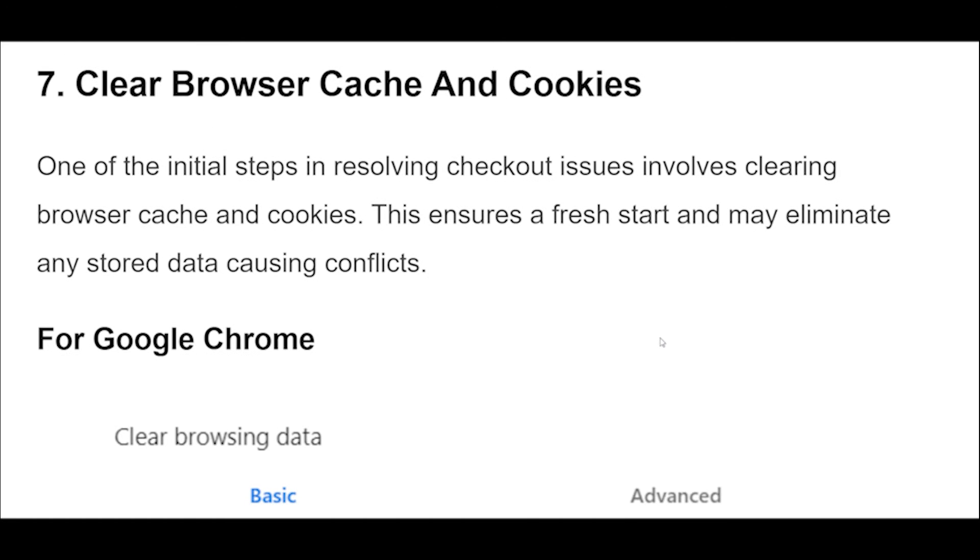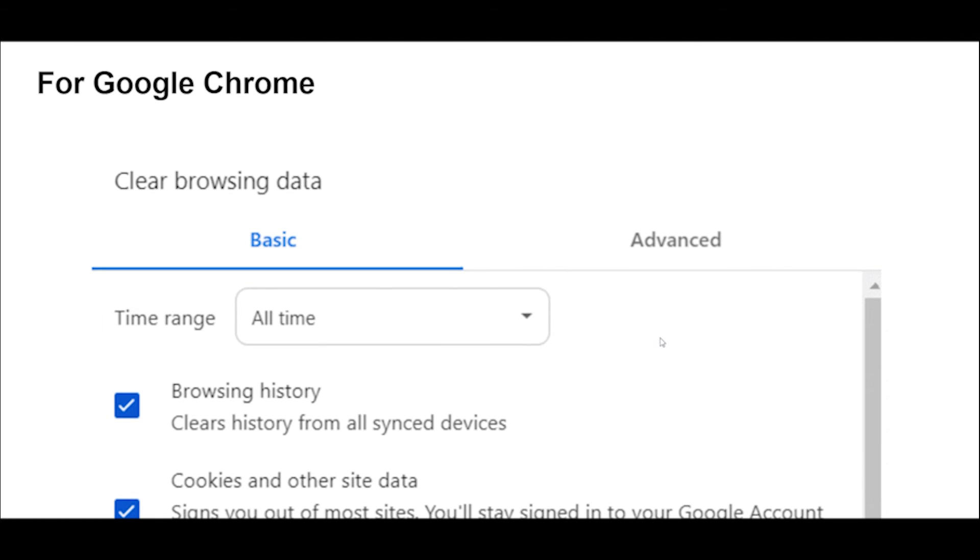One of the initial steps in resolving checkout issues involves clearing browser cache and cookies. This ensures a fresh start and may eliminate any stored data causing conflicts. For Google Chrome: go to Chrome Settings, navigate to Privacy and Security, then Clear Browsing Data. Choose Cookies and Other Site Data and Cached Images and Files.